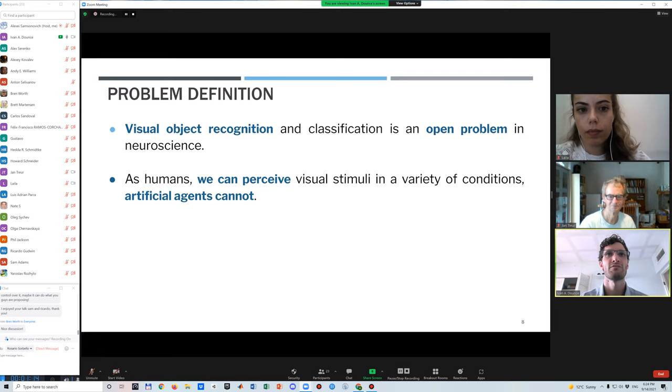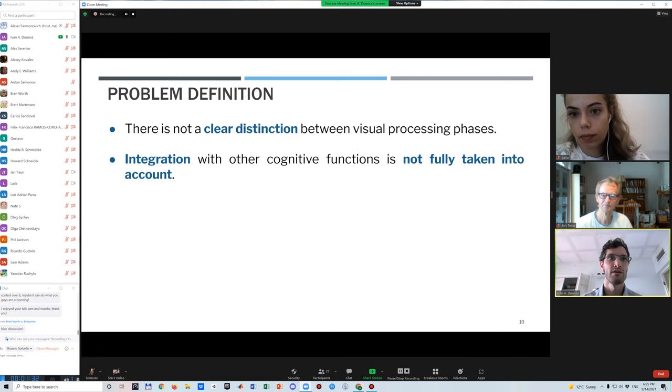Understanding how the human brain, and specifically visual object recognition, works is an open problem in neuroscience. In the real world, visual stimuli are situated in different environments and contexts, and machines today have not reached our level of human perception. Problems in current models include no clear distinction between low, mid, and high levels of visual processing, an absence of transparency and modularity, and a lack of consideration for scalability when integrated with other cognitive processes.